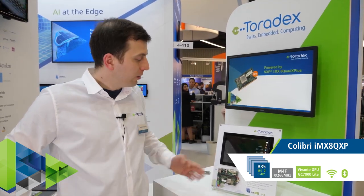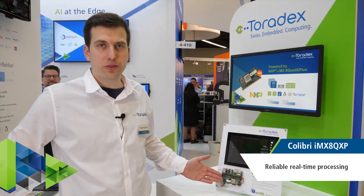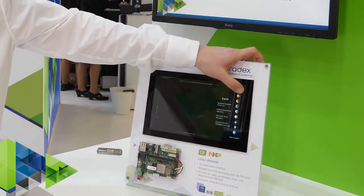Toradex is an early access participant of IMX8X. We have our Colibri IMX8X available in early access for customers to start prototyping and develop their application. This is a cute user interface and you can see the ready-to-use 3D acceleration.